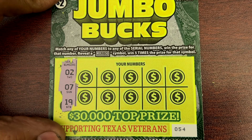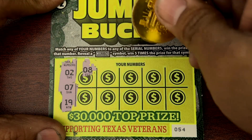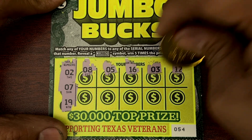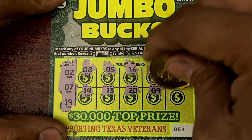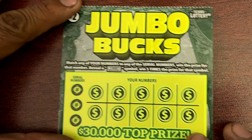Ticket 54! We got 2x and 7x — 19. Okay, that's kind of like deja vu. 5 and 16, 12, 14, 13, 20, 9, and a 10. Nothing on 54. We got 3 down, 2 to go. Come on Jumbo Bucks!